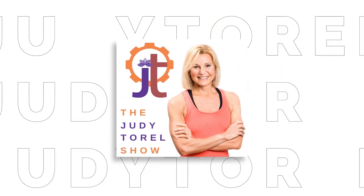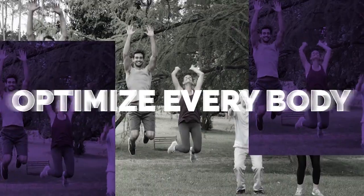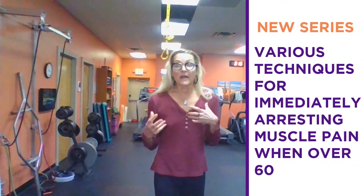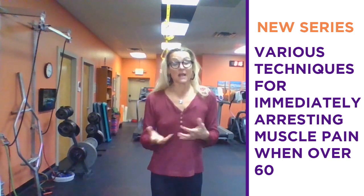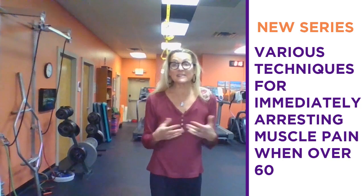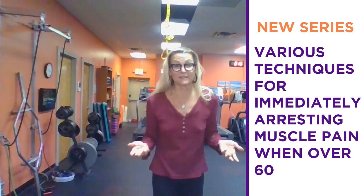Hi, welcome to the Judy Terrell Show, where I explore topics intended to optimize every body 50, 60, 70, and above. Welcome to your second 50 and my series on how do people, men and women both who are over 60, help to alleviate the muscle discomfort, sometimes outright pain and stiffness that comes from being in a body that's over 60 years old.